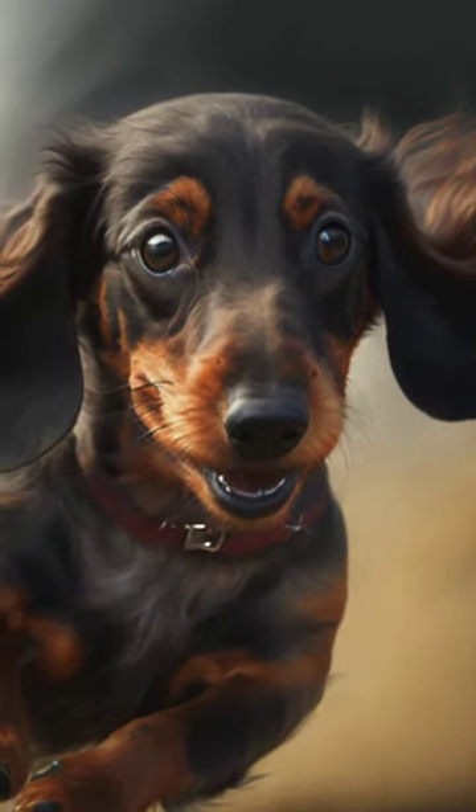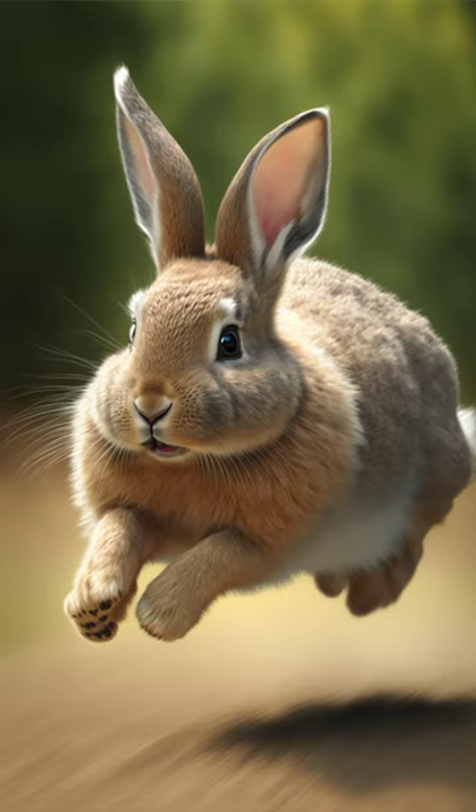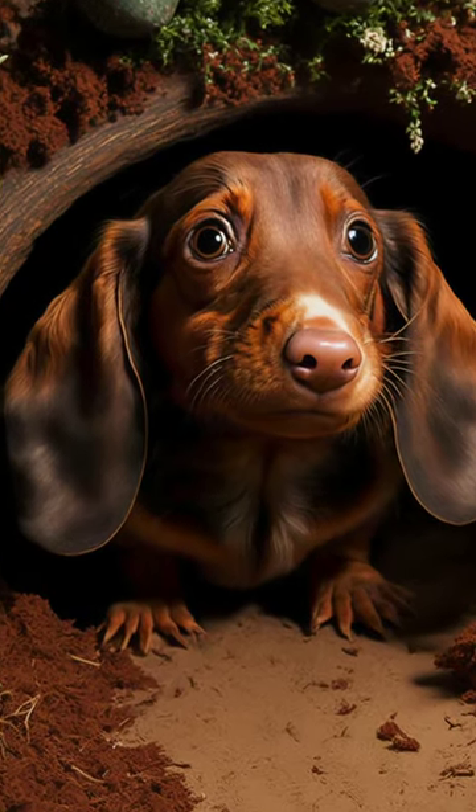The dachshund was originally bred in Germany for the purpose of hunting small game such as rabbits and badgers. These animals often lived in burrows, and the dachshund's long, slender body and short legs were well-suited for pursuing them through these narrow, twisting tunnels.